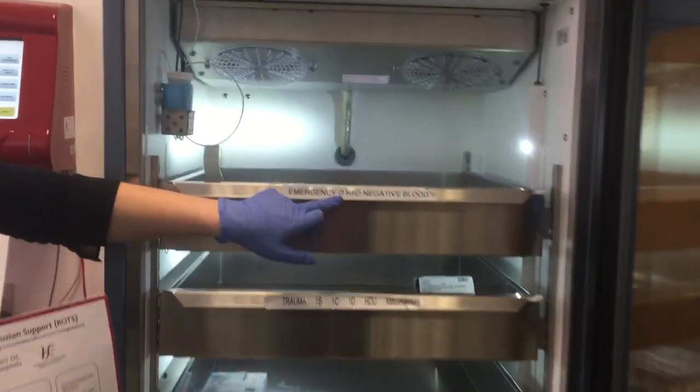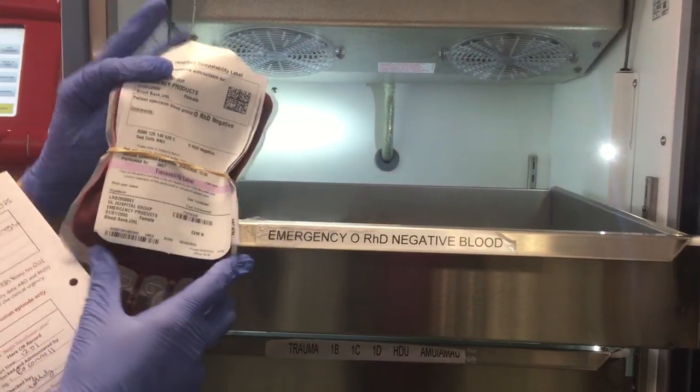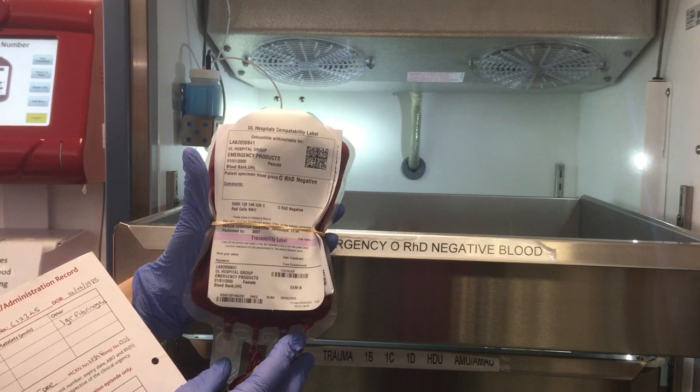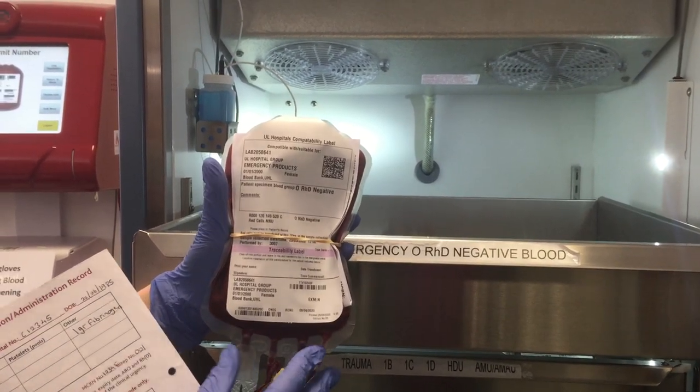On the top shelf we have the emergency O negative blood. There are three units available. If you require this for your patient, please ring blood bank on 2267, or out of hours via switch.